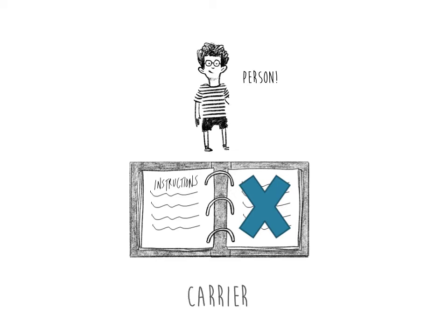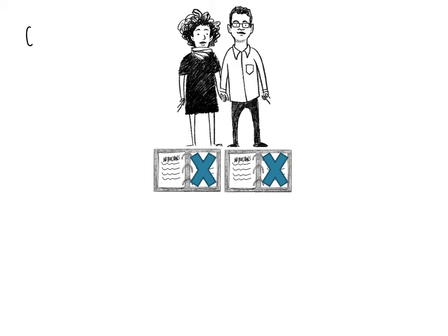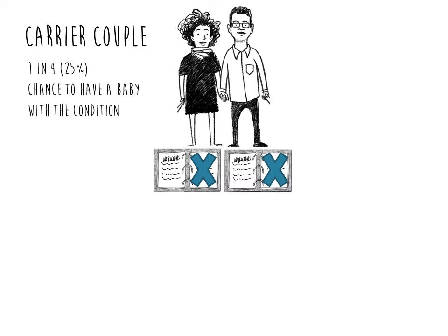A carrier is often healthy and typically has no symptoms of the condition. When a couple are carriers of the same genetic condition — also referred to as a carrier couple — they usually have a 1 in 4 or 25% chance to have a baby with the condition. This is called recessive inheritance.